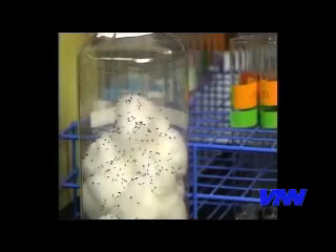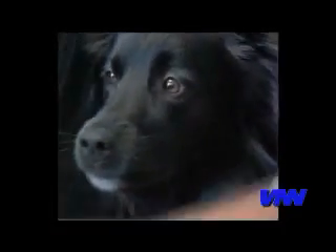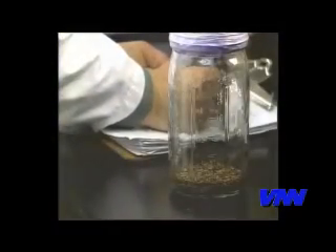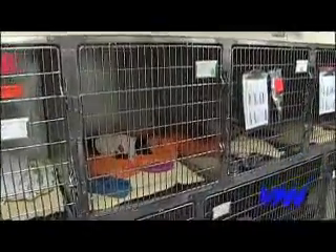Fleas reproduce very quickly. You may only see a couple on your pets, but those couple of fleas can turn into thousands of fleas within a month. They're also capable of carrying some very serious diseases and other parasites into your home.